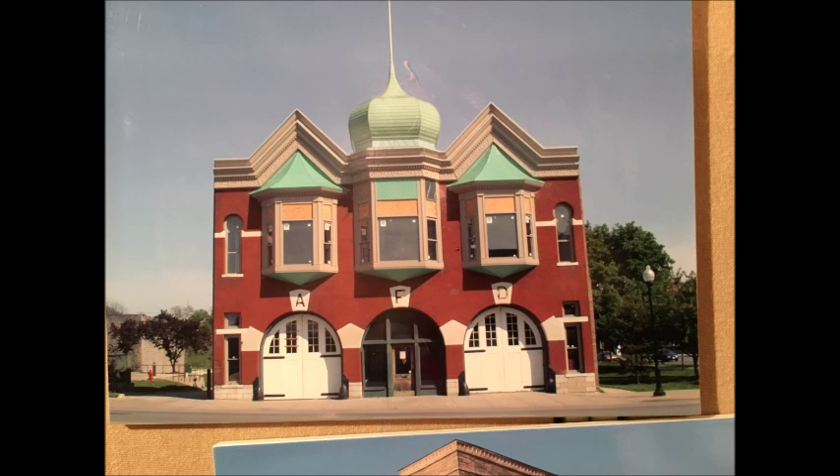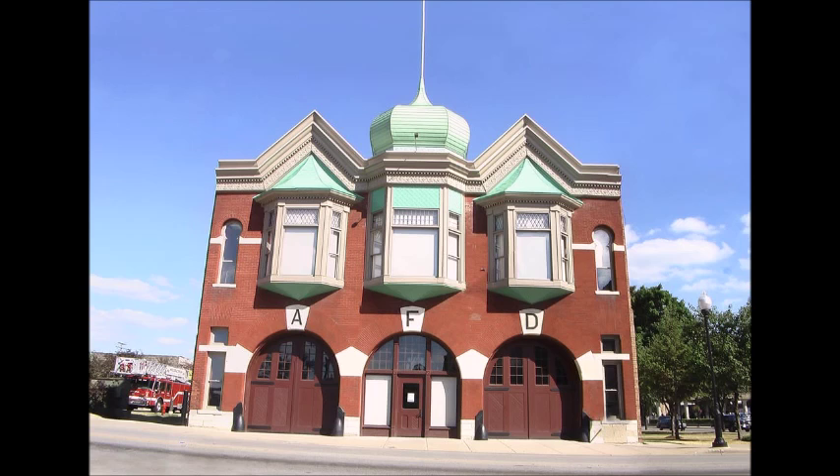This firehouse is now a museum. The firehouse was built in 1887 and was the third firehouse in Aurora. The firehouse has a lot of warm colors and complementary harmony colors — you can see the red and the green, or aqua. You can also see analogous harmony colors; the gate is a different tone of red and the brick used is definitely a different tone of red as well, which makes the gate pop out a little more and makes that aqua color pop out as well.